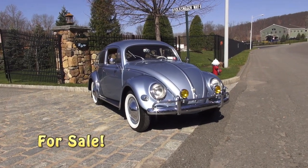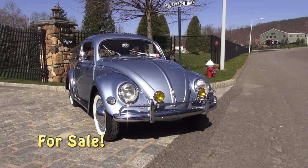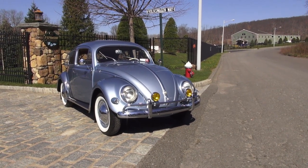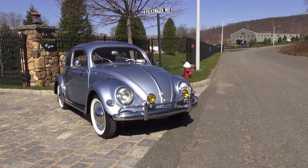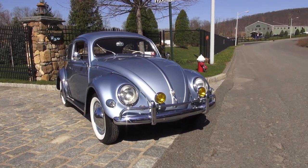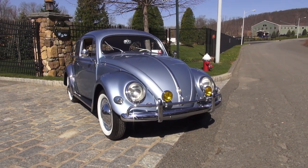Hey guys, Chris again from classicvwbugs.com. What do you see before you? It's a 1955 iris blue beetle — what a gorgeous car. This car, if you don't know, has done the rounds with us. We found this car over seven years ago when I first started this business down in South Jersey, and I sold it.